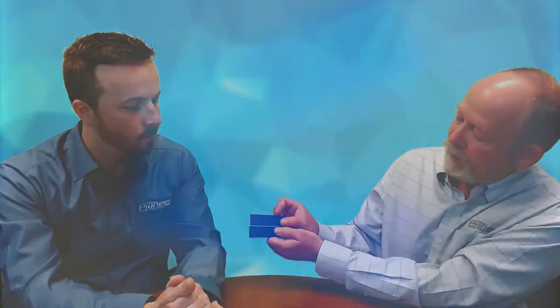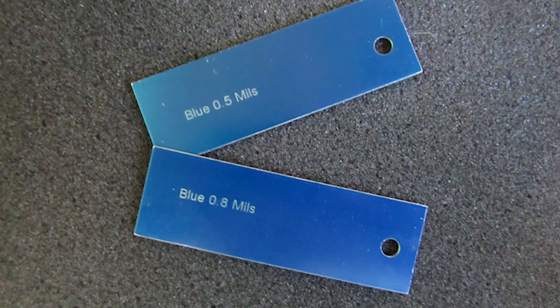Also, the thickness of the anodizing has a big impact. Same blue dye again — the swatch on top is a thinner coating of anodizing, and the one on the bottom is a thicker coating. Right off the bat, we have a challenge that you don't see with painting.